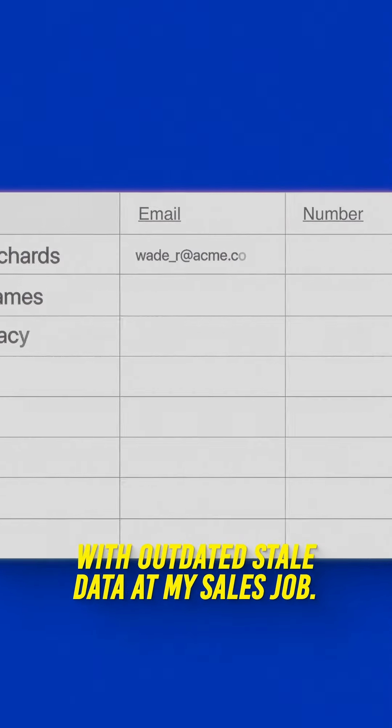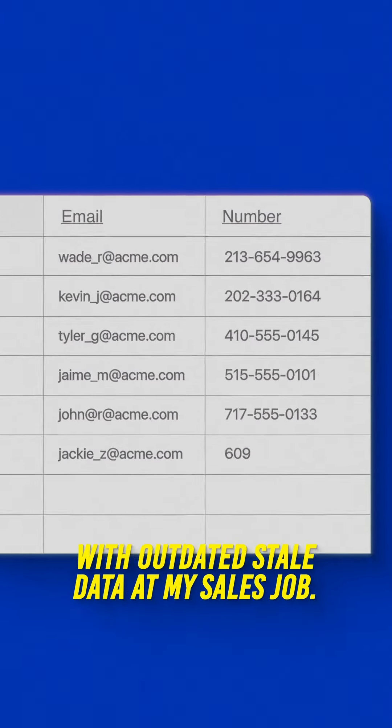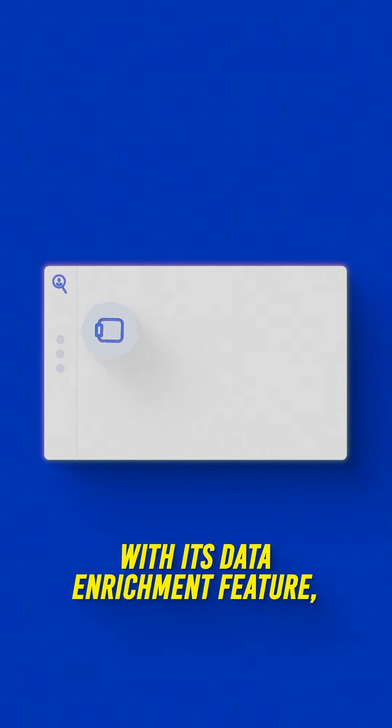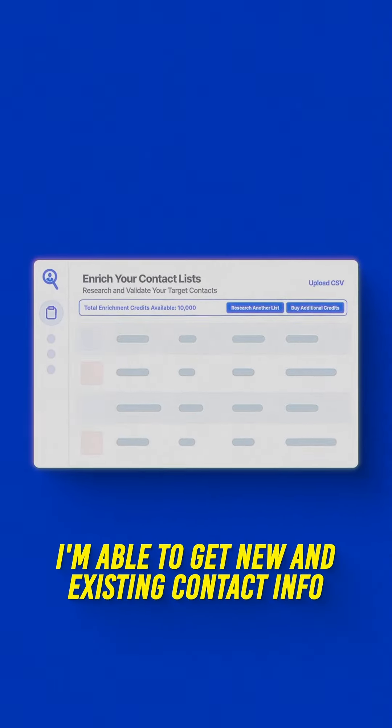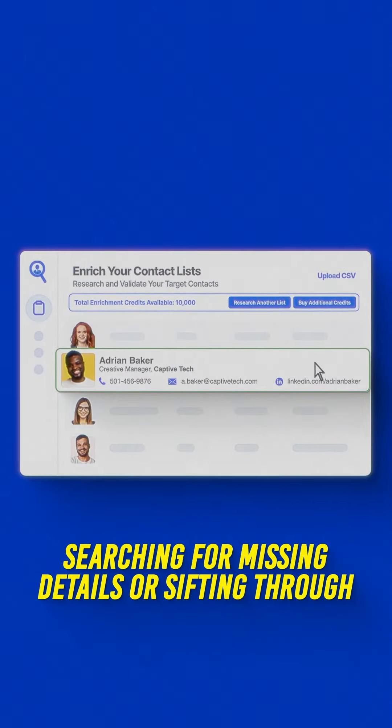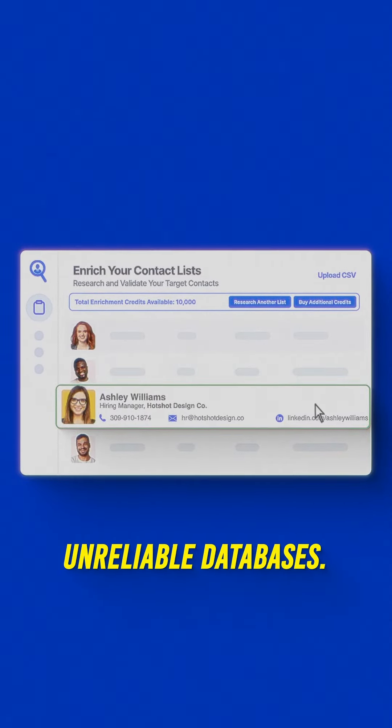I used to get so frustrated dealing with outdated, stale data at my sales job, but those things are finally over thanks to Seamless AI. With its data enrichment feature, I'm able to get new and existing contact info updated automatically, which means no more searching for missing details or sifting through unreliable databases.